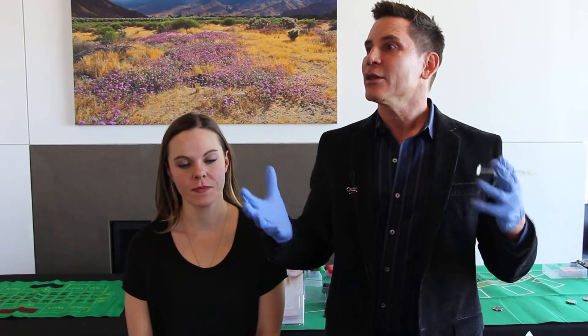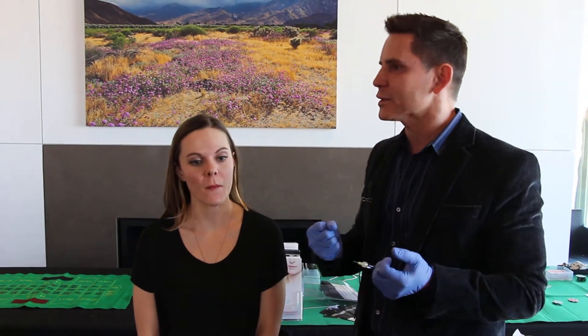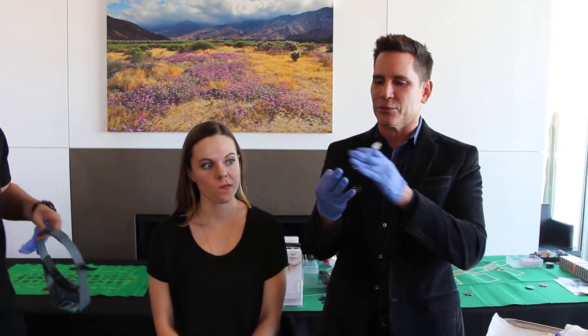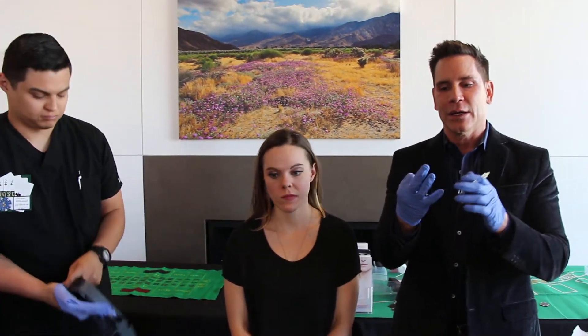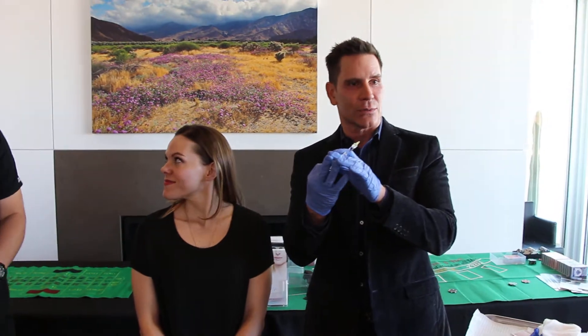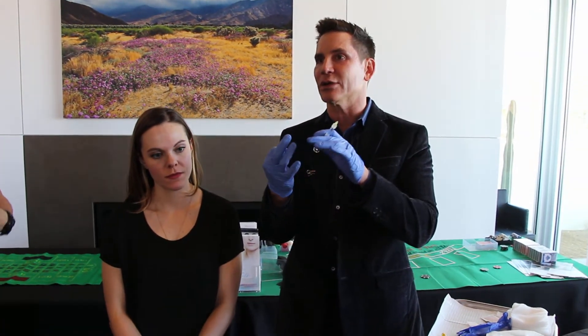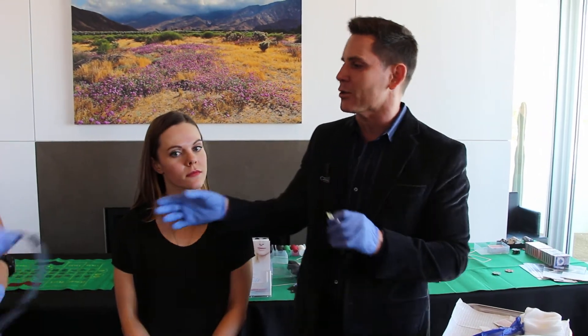The Silk is part of the Restylane family. There are three products in that family: Perlane, which is the thicker molecule; Restylane, which is the medium-sized molecule; and now we have the Silk, which is a smaller molecule.